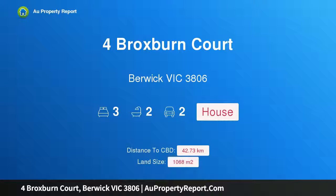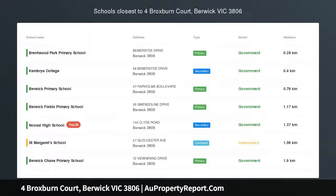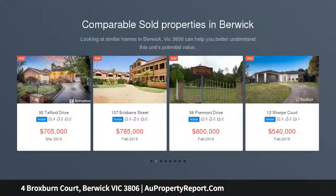Hi, I am glad to introduce Property Fork Roxburn Court, Barrick Victoria 3806. There's so much to see in this renovated residence that after just one inspection you will instantly feel like this is the home for you and your family.